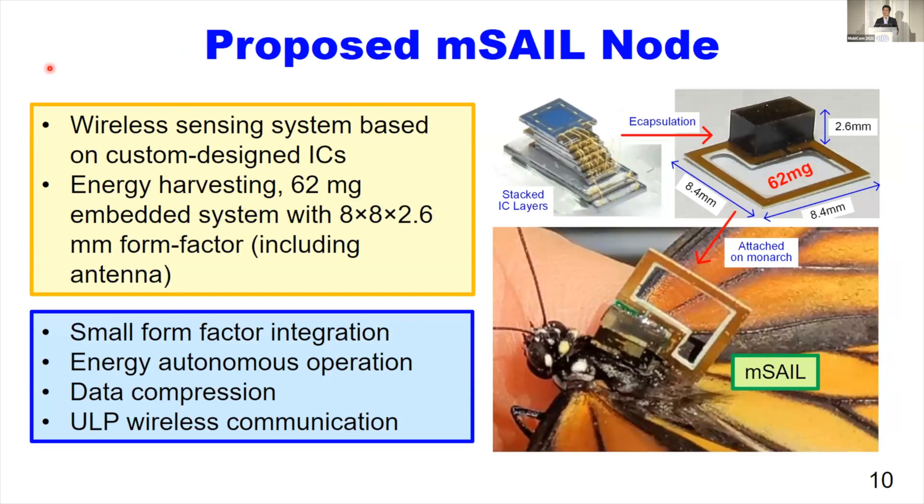In this talk, we focus on the miniature AMSEL node and the communication with our gateway. The right picture shows our proposed AMSEL node. It is a wireless sensing system based on custom-designed integrated circuits. It is an energy-harvesting 62 milligram embedded system with an 8 x 8 x 3 mm form factor, including the PCB antenna. The bottom-left box lists the four important techniques we applied for this system development, which we will discuss next.